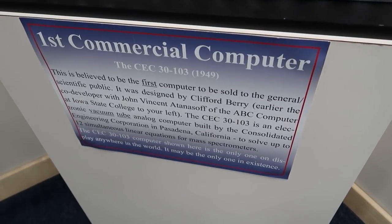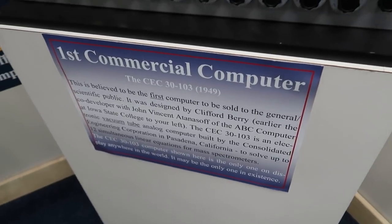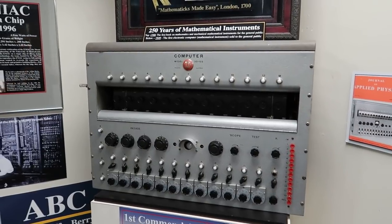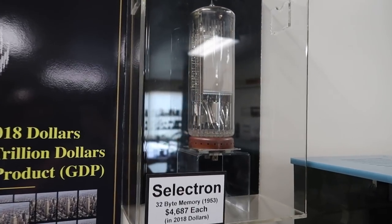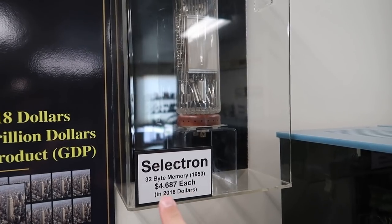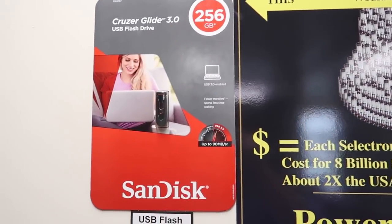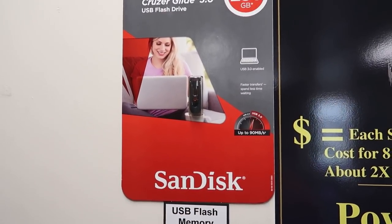Here is the first computer sold to the general public, 1949 — saying that this may be the last one of this model in existence. This is a Selectron from 1953. It would hold 32 bytes of memory and sold for $4,687. But today you can get a SanDisk that holds 256 gigs for about 40 bucks.